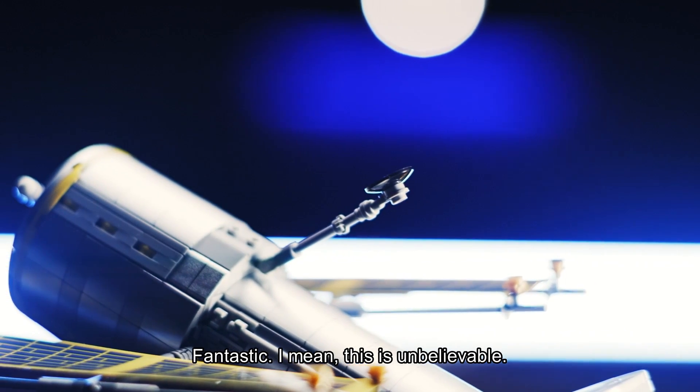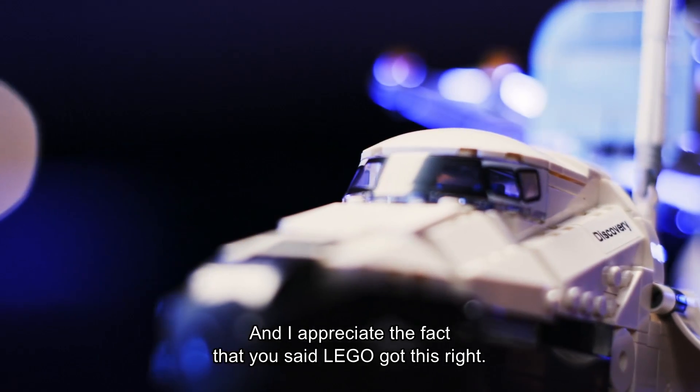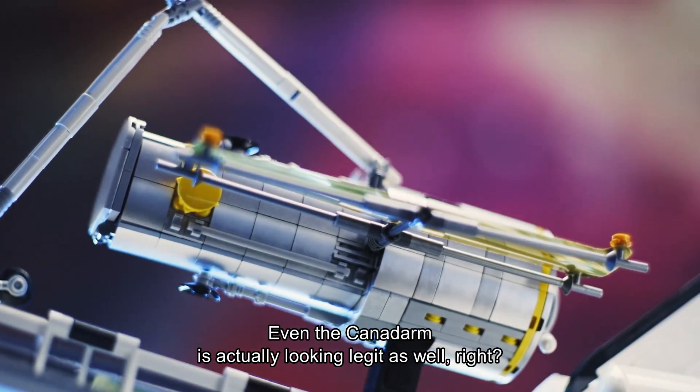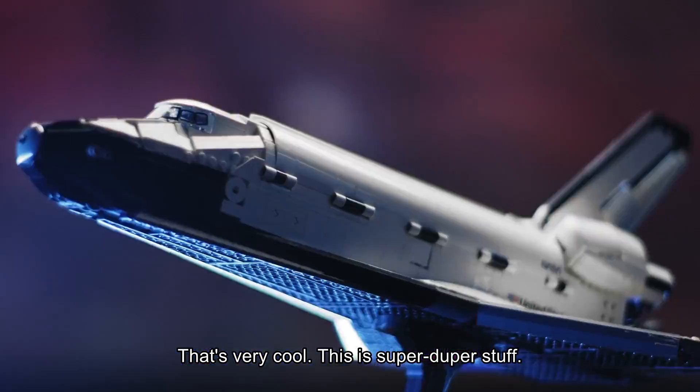Fantastic — this is unbelievable. And I appreciate the fact that you said LEGO got this right. Even the Canada arm is actually looking legit as well, right? It's very cool. This is super duper stuff.